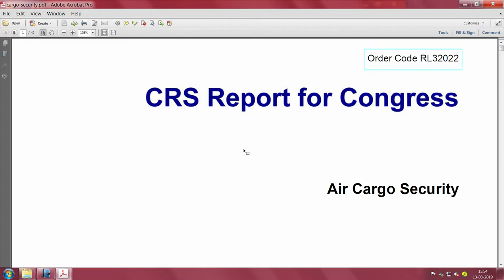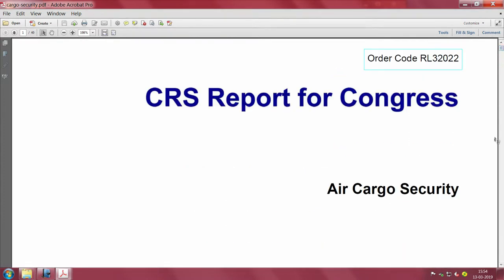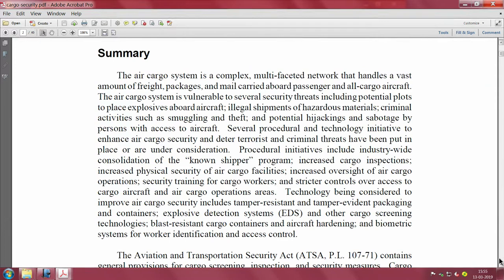What kind of algorithms would be required to keep tracking this cargo - that is what we should focus on in an advanced IoT course. Let us look at why cargo monitoring is such a serious issue. There is a CRS report for Congress published in 2007 in the US, which describes the air cargo system as a very complex and multi-faceted network vulnerable to several security threats.